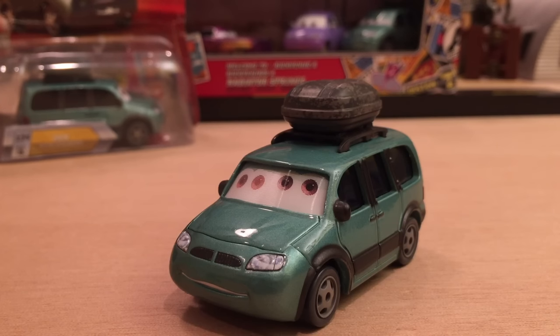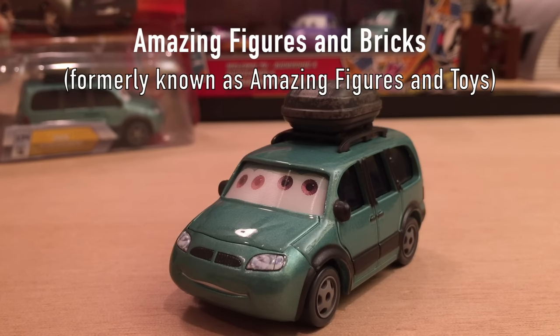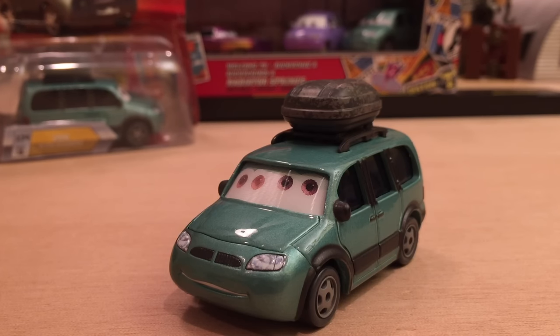Happy birthday to Amazing Figures and Toys — thank you very much for the birthday request and hopefully you're having a great day. Let me know if you got any cars or planes as presents in the comment section below, maybe some money or electronic devices. If you'd like to make a birthday request of your own, please watch the video in the description below on how to do so properly.